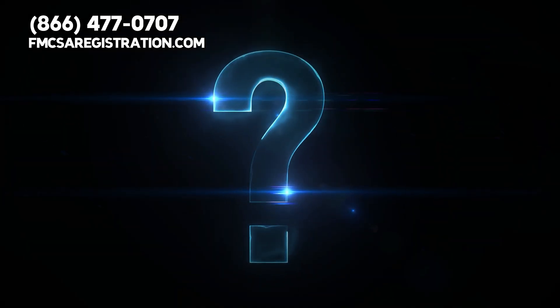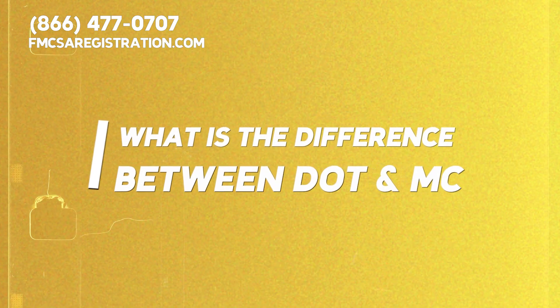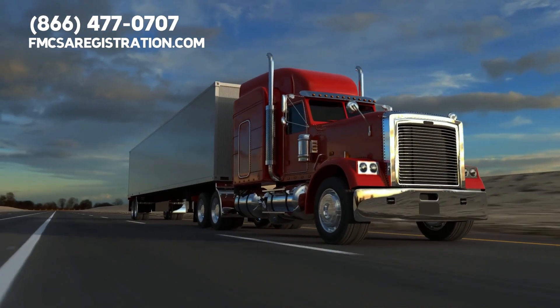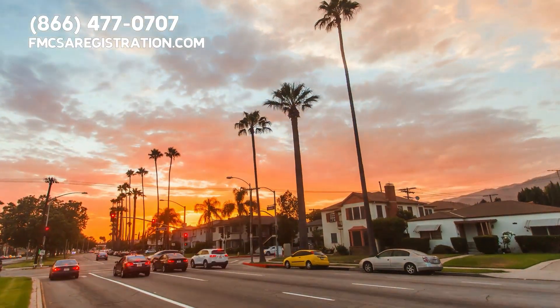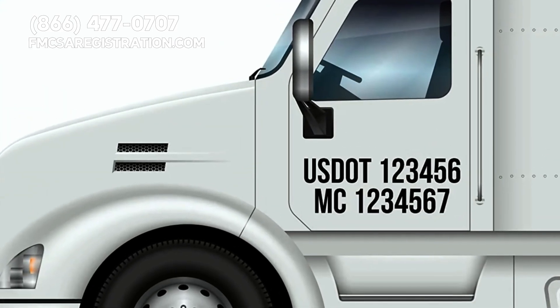Now some of you might be asking: what's the difference between a DOT number and an MC number? An MC number, or motor carrier number, is necessary if you plan to transport goods or passengers for hire across state lines. So if your business involves moving stuff from, say, California to Nevada, you'll need both a DOT and an MC number.